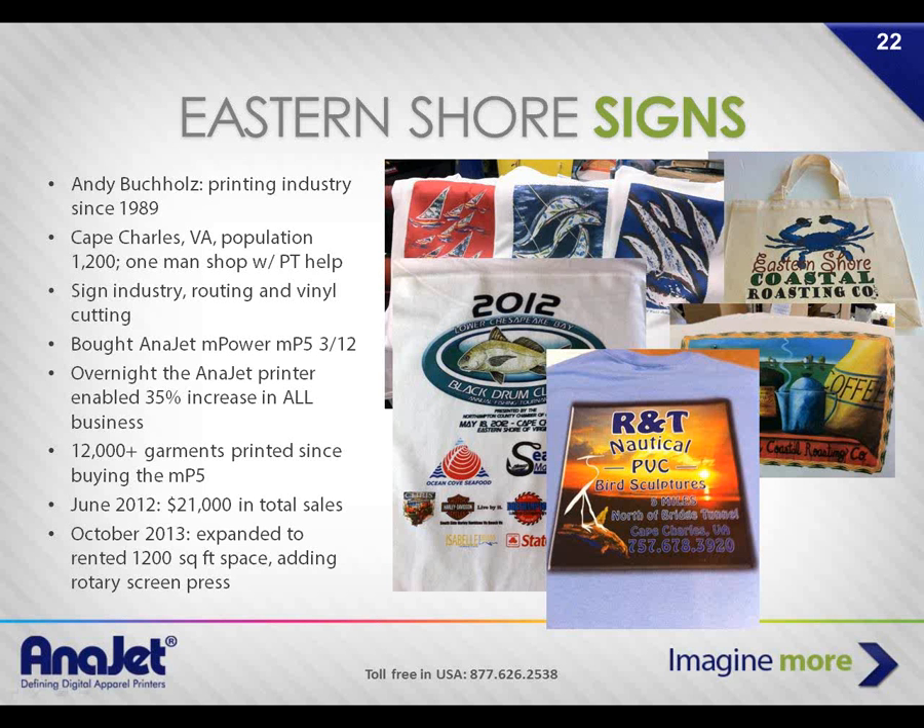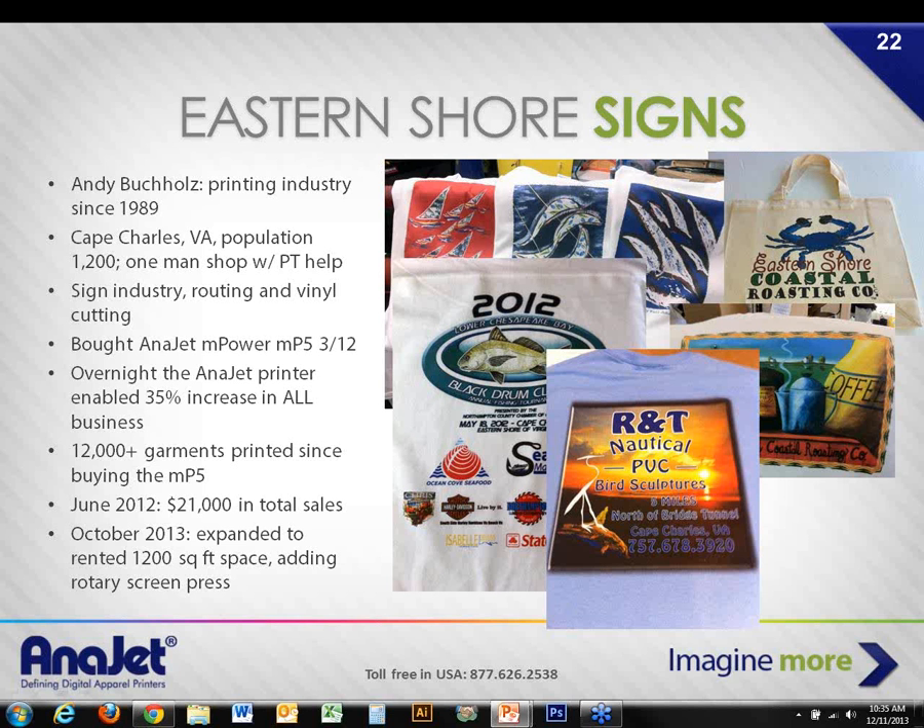Andy's advice: don't sell yourself short — spend the extra money to get the good applications, it's definitely worth it. Rusty asks if a high-resolution JPEG from a customer can be used. Yes. If your customer gives you something at least 150 DPI, you'll have a pretty good result on a T-shirt because the substrate itself isn't the highest resolution. Having 1,200 DPI on a T-shirt is overkill. The sweet spot is 300 DPI, 600 is even better, and our mPowers go up to 600 DPI.